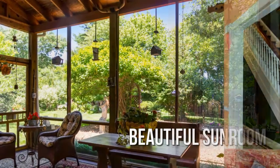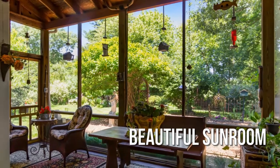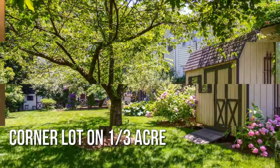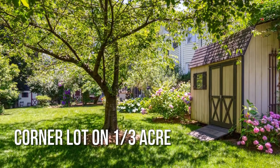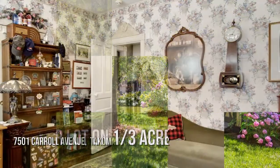Beautifully landscaped grounds, featuring a private yard. The search is over. Welcome home.